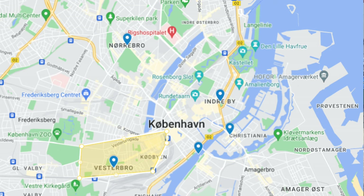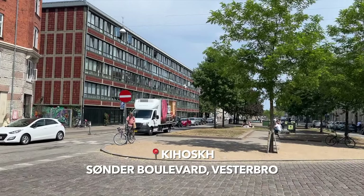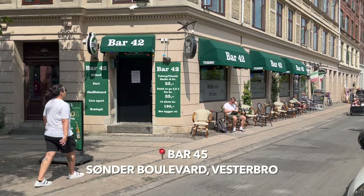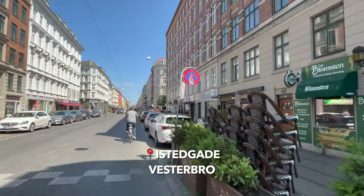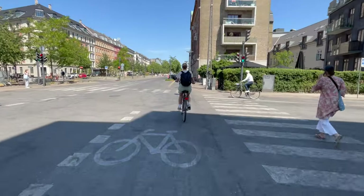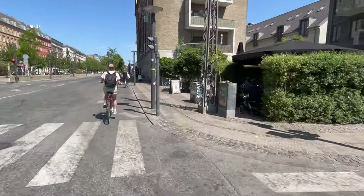Vesterbro — probably the coolest area of Copenhagen. I'm standing here right in the heart of Vesterbro in front of one of the best places to grab a craft beer on the go, but there are so many amazing restaurants, bars and just cool places to hang out. Vesterbro is an old school working class area that in the 80s and early 90s was a bit hardcore, but nowadays it's a completely different story. Even though people are savage on their bikes — but I guess that's just a Copenhagen thing.